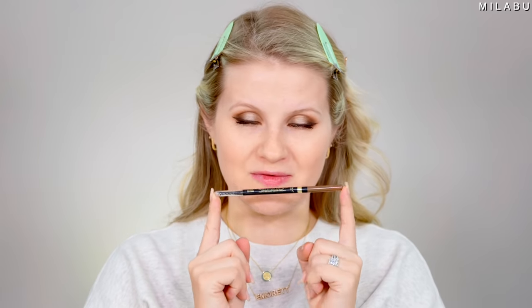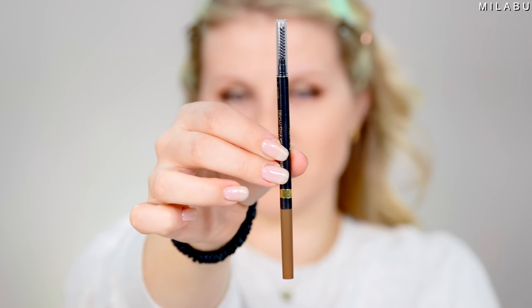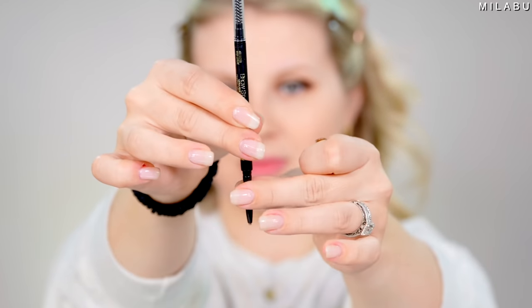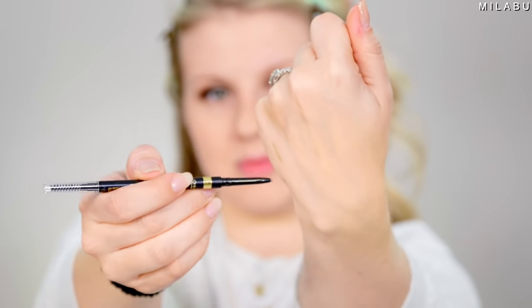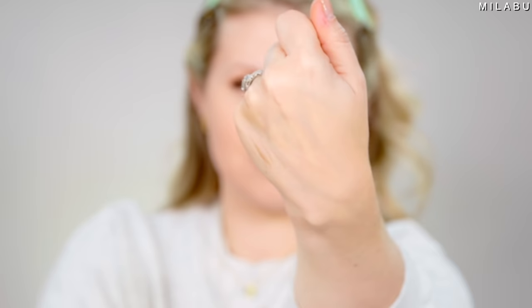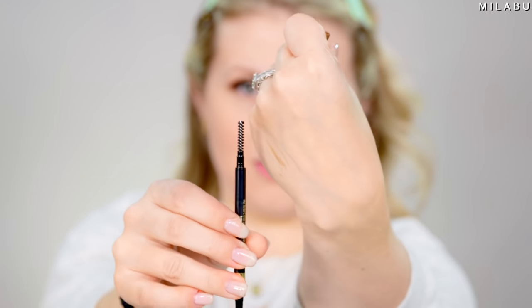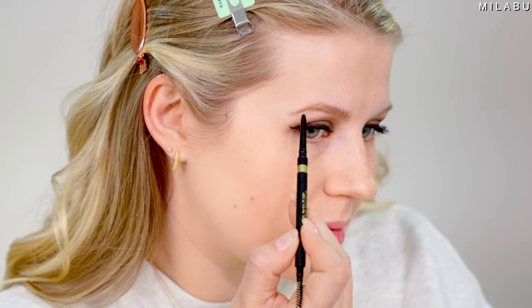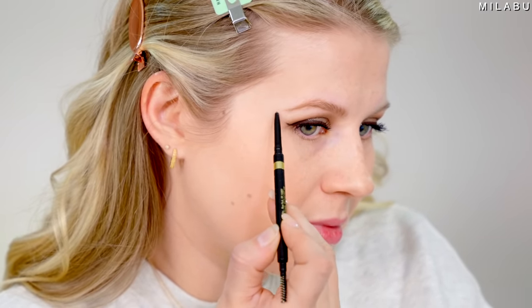For eyebrows, we have the L'Oreal Brow Stylist Definer in shade Ash Brown at $8.99. This has over 3,200 reviews. It's a very typical retractable pencil with a spoolie on one side and the pencil on the other. It's creamy, it's pigmented, it sticks to your brows, and it lasts all day long.